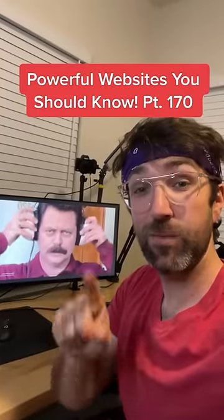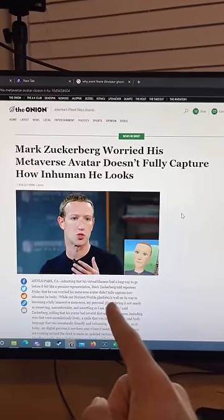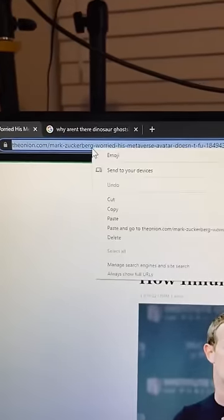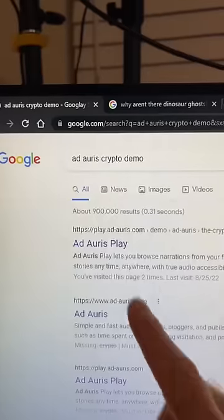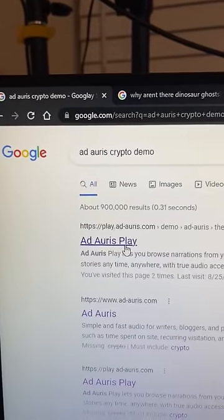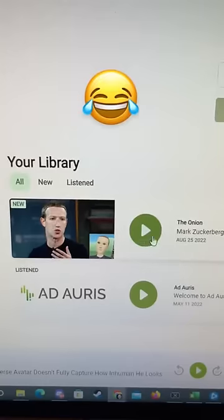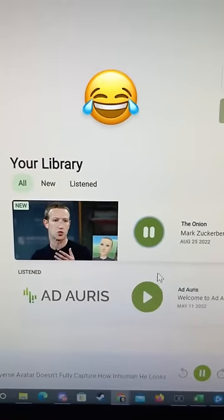Websites You Should Know Part 170. If you ever have an article that you want to read but don't have the time, all you have to do is copy the URL of the article, then go to Google and search for this, click on the first link, paste the URL in the text box, and hit create narration. It'll actually narrate the article for you so you can listen to it on the go.